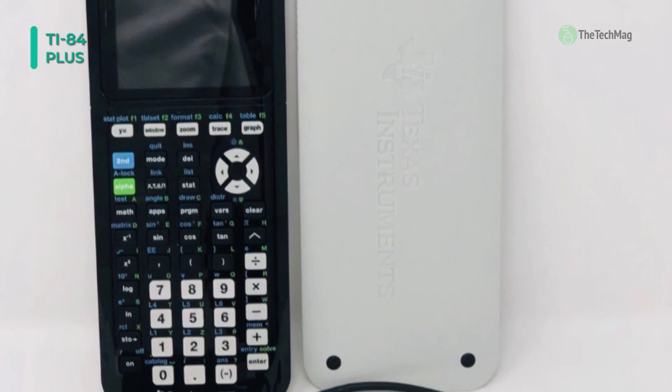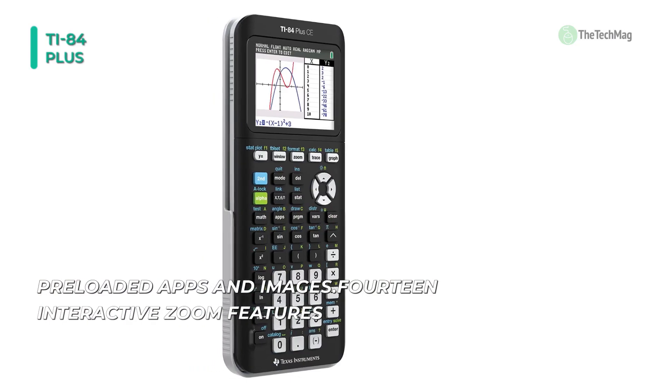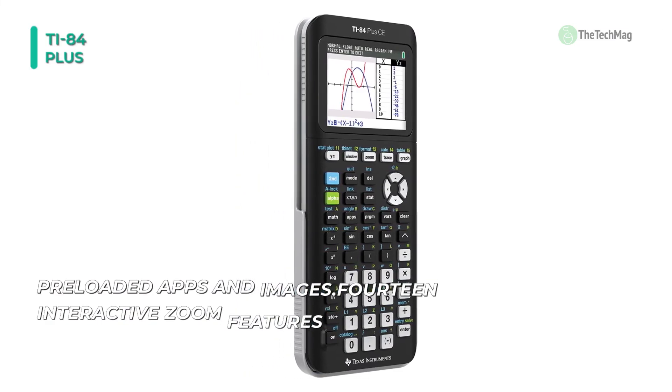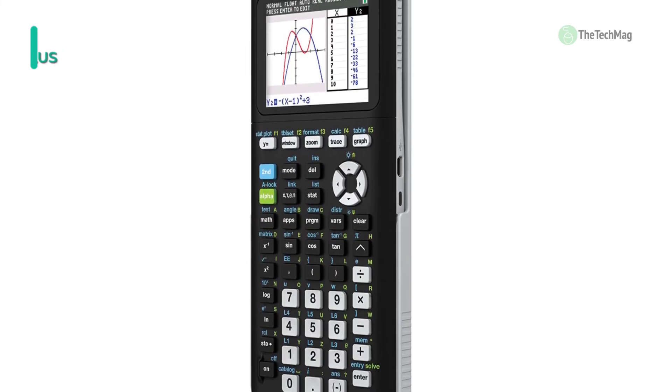You can have up to 10 graphing functions defined, saved, graphed, and analyzed at once. It also supports up to 10 matrices of 50 by 50 size stored at once. Plus, it has an impact-resistant slide case, a USB cable, and a rechargeable battery.